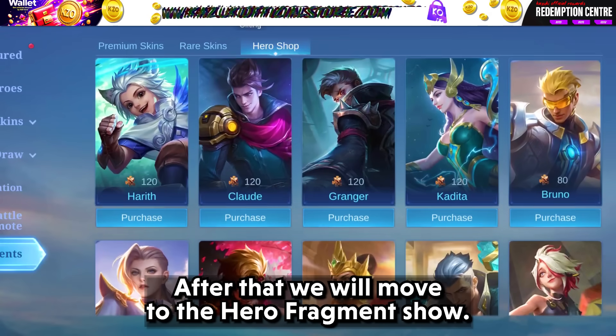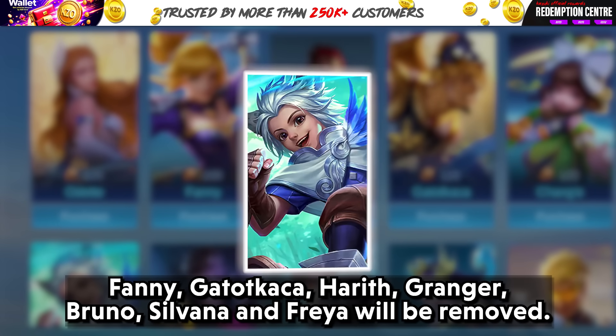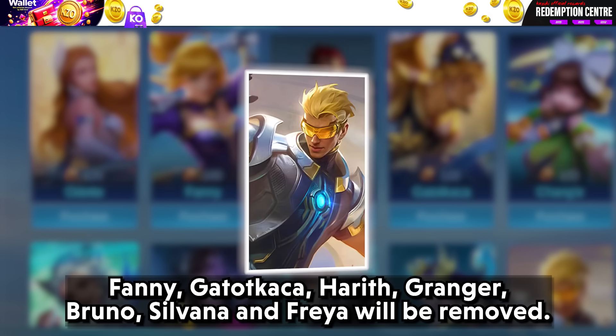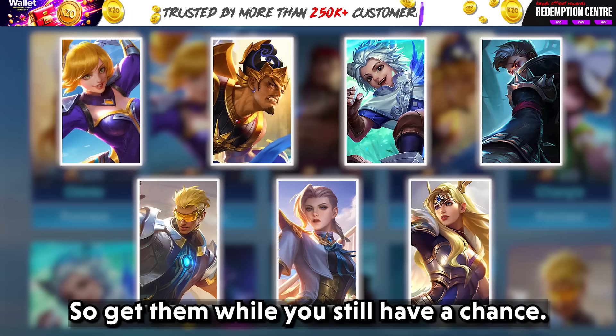After that, we will move to the hero fragment shop. Fanny, Kaja, Hyrit, Granger, Bruno, Silvana, and Freya will be removed, so get them while you still have a chance.